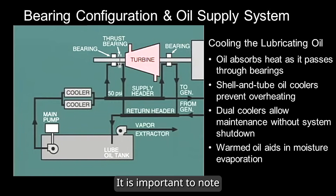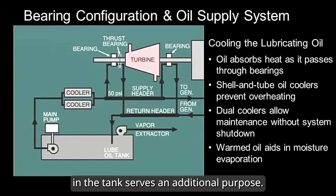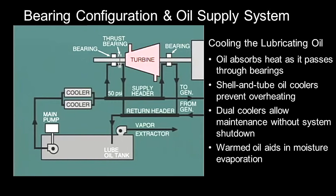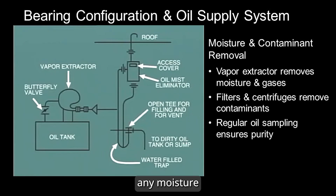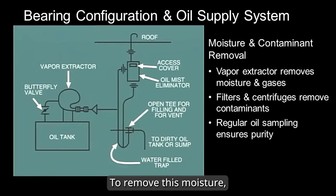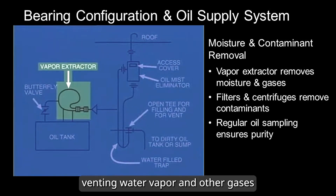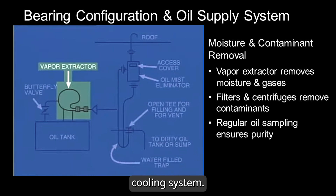It is important to note that the gradual heating of the oil in the tank serves an additional purpose — it helps evaporate any moisture that may have entered the system. To remove this moisture, a vapor extractor is fitted at the top of the tank, venting water vapor and other gases which might infiltrate the oil system from the generator's cooling system.